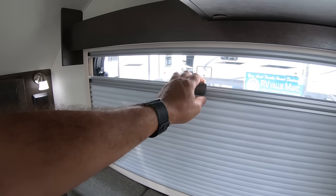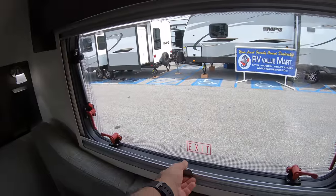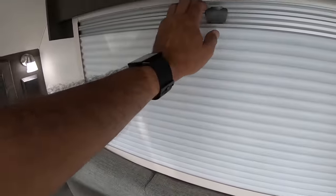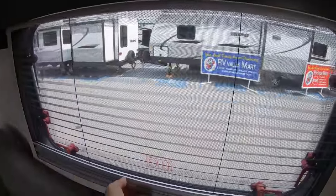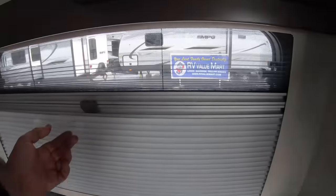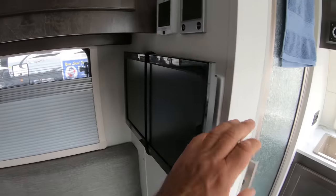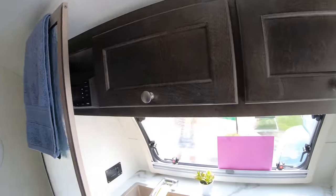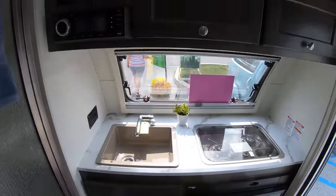You have this sitting and dining area, which becomes a bed, and some storage back here. Check out these shades — you can open the window and get your bug screen. There's a TV and a wet bath. It's tiny, but it is a tiny camper, and here you have a full-size galley, pretty much.